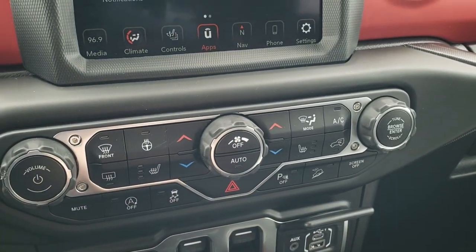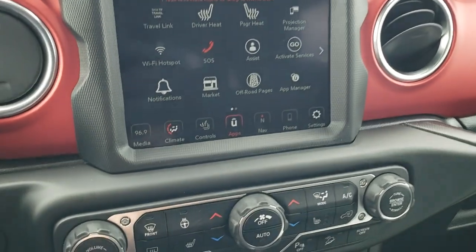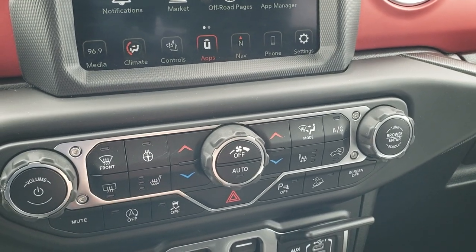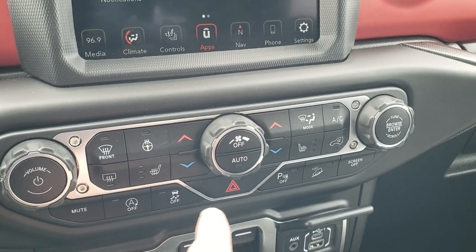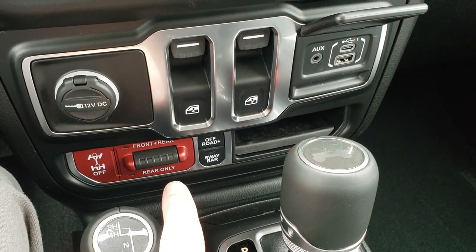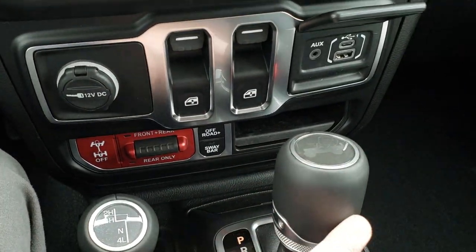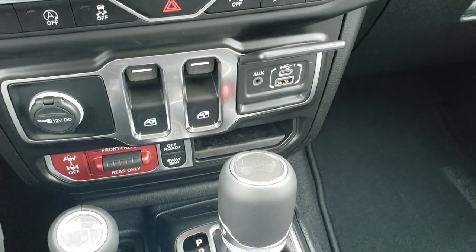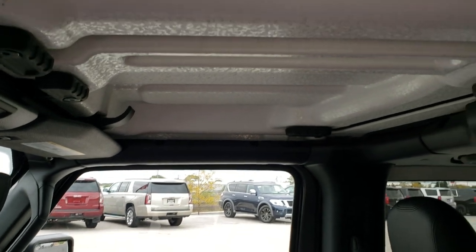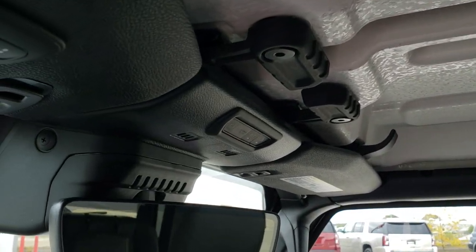Down here you have more tactile controls. We also did an Android Auto demo on an 8.4 — check the upper right-hand part of your screen for that. You've got your climate and audio tactile controls, start/stop, stability control, downhill assist control, and you can turn the screen off. The rear lockers, four-wheel drive selector, and sway bar disconnect are right here. Eight-speed automatic transmission, and you get a USB-A and USB-C. The front hard top pieces come off just like the old JKs did. You also get HomeLink, SOS, and assist buttons up top.